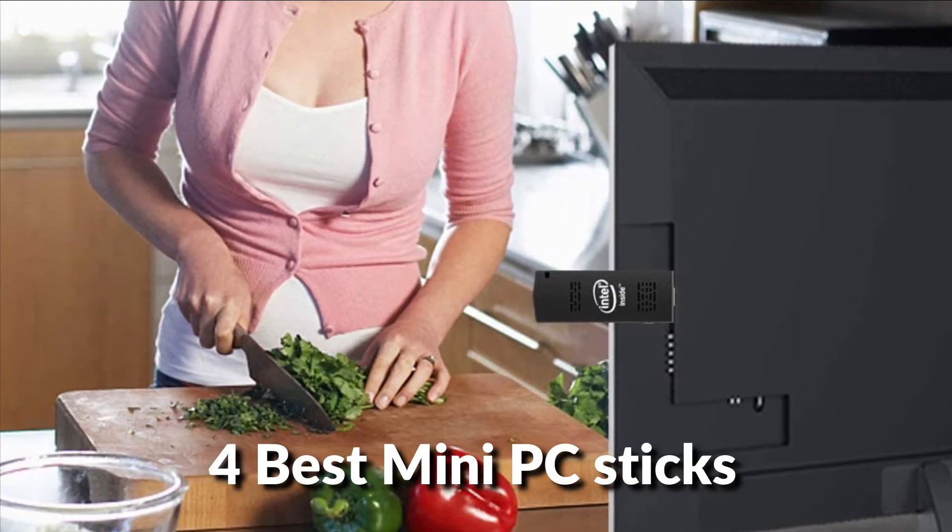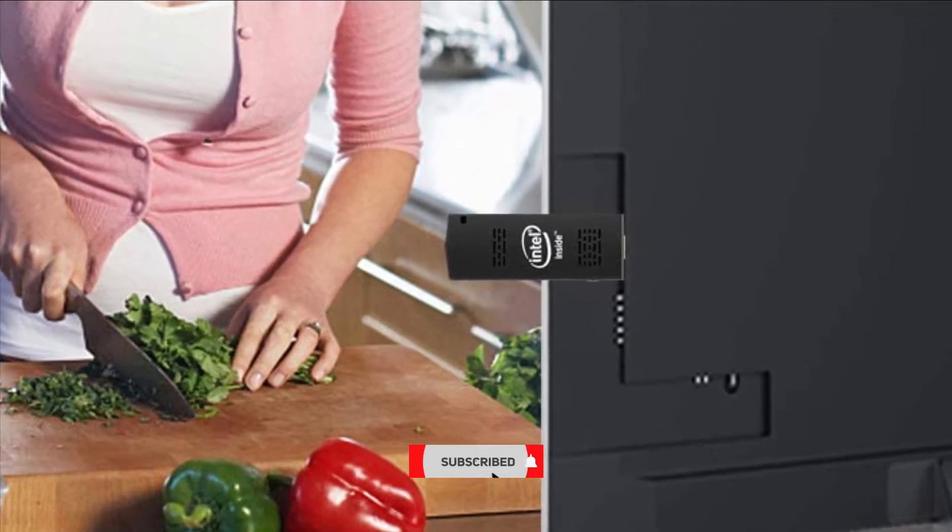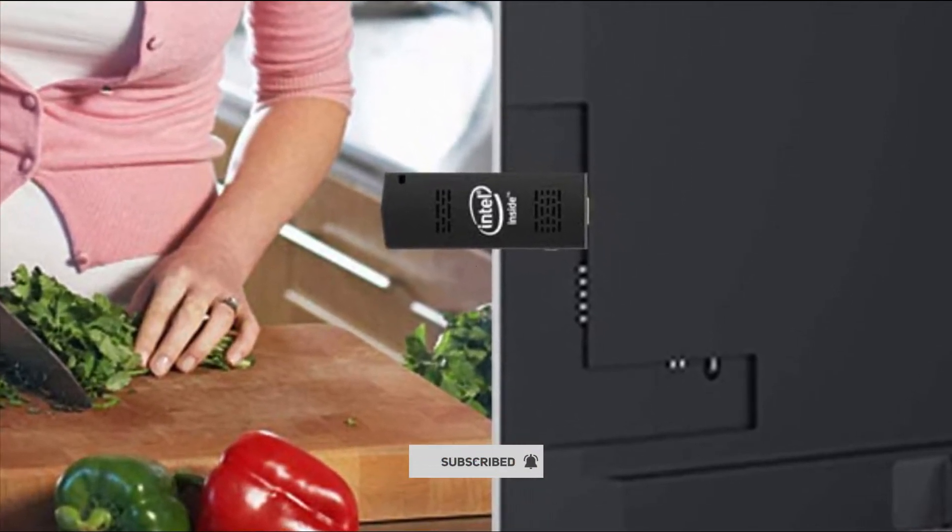In this episode, I will show you the 4 best mini PC sticks in 2022. Before proceeding to the video, subscribe to my channel for future updates. Let's get started.